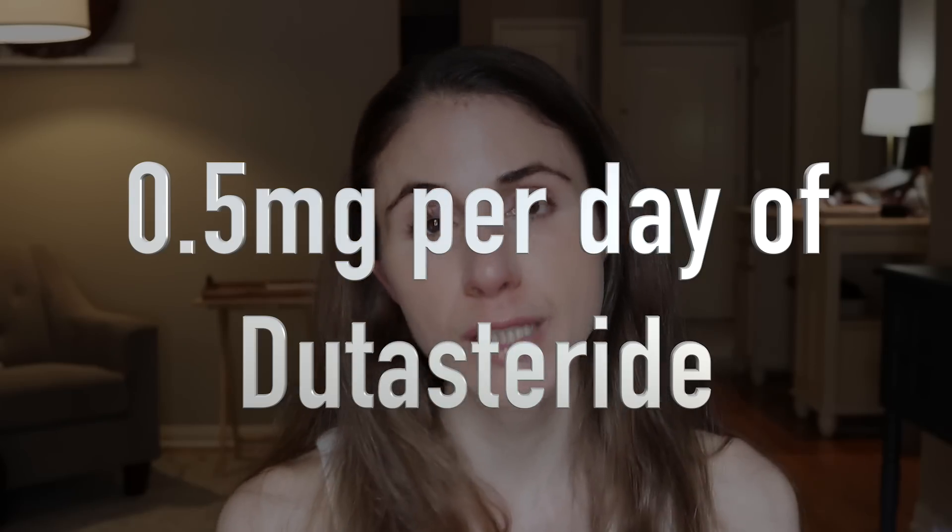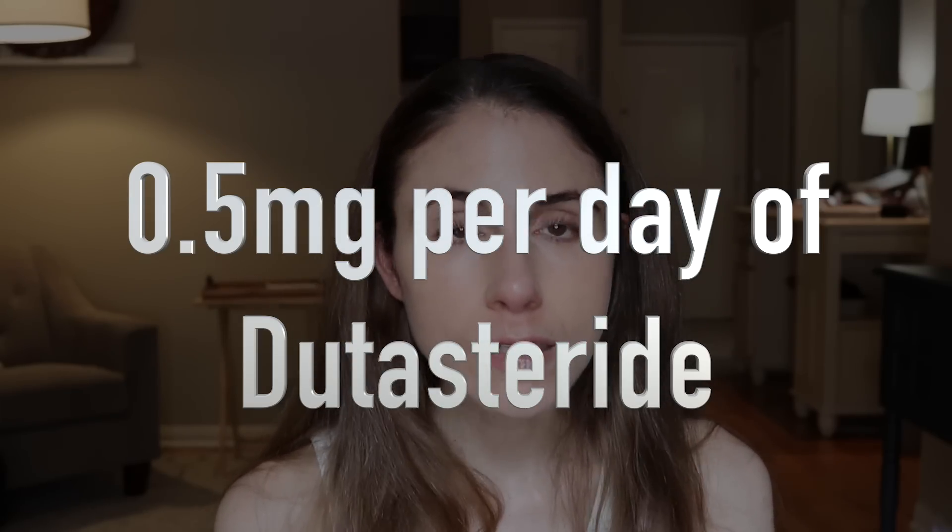Here's how the treatments ranked from worst to best: Worst was 0.25 milligrams per day of oral minoxidil. Number six was 2% topical minoxidil. Number five was 5% topical minoxidil. Number four was 1 milligram per day of oral finasteride. Number three was 5 milligrams per day of oral minoxidil — better than 1 milligram per day of finasteride. Number two was 5 milligrams per day of oral finasteride. And number one was 0.5 milligrams per day of dutasteride. So dutasteride appears to be the superior option.